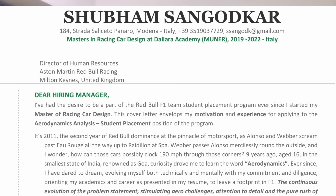Now let's dive into my cover letter and see which factors are present. I've used a very formal template that I found online. I open by saying: 'Dear Hiring Manager, I've had the desire to be part of Red Bull Formula One Team's student placement program ever since I started my Master of Racing Car Design.' This cover letter envelops my motivation and experience for applying to the aerodynamic analysis student placement position. You can see how I start quite strongly — and it gets even better in the next paragraph because here comes a personalized story.